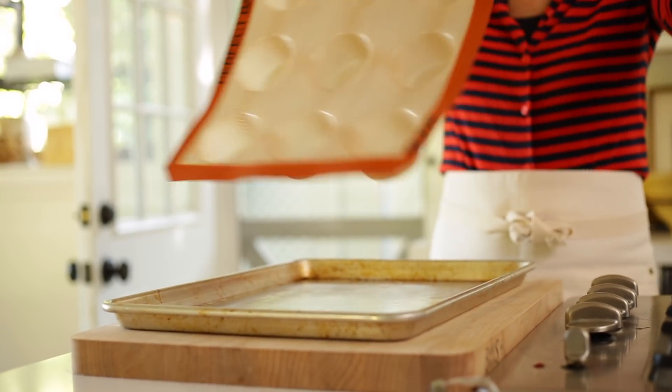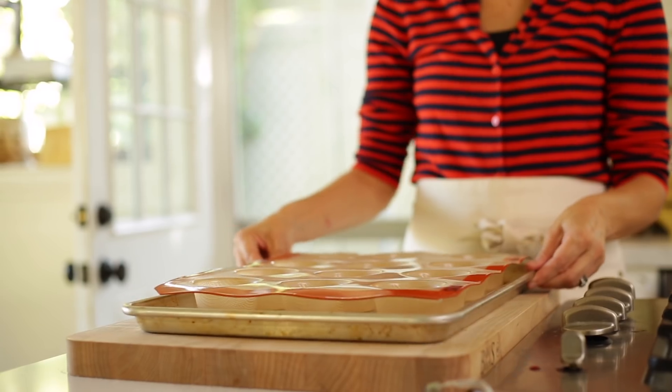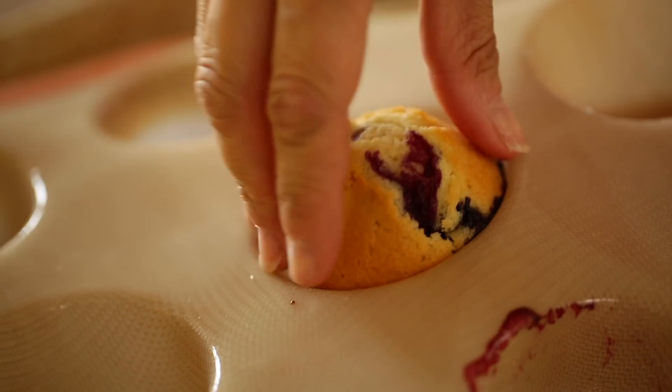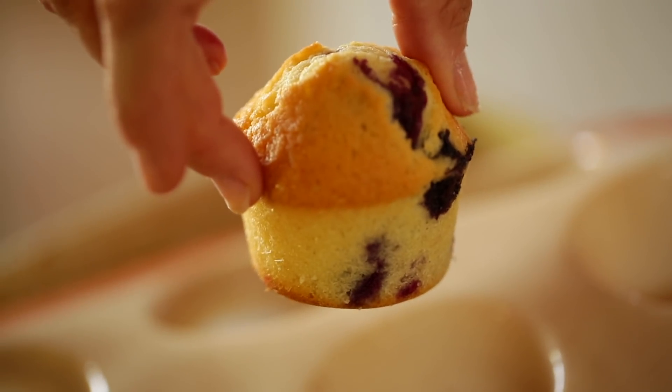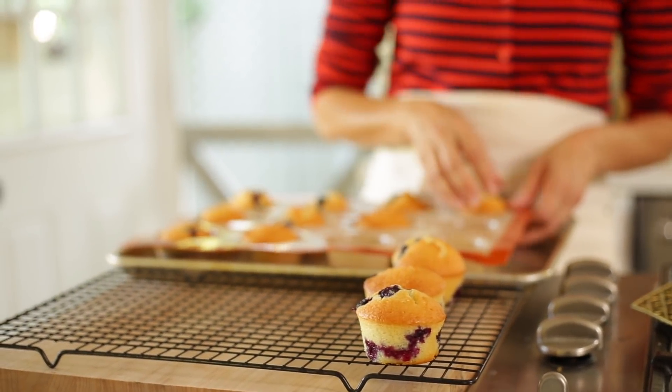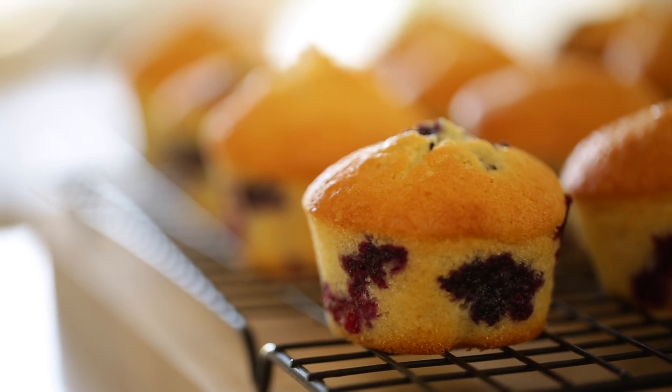They also come in a regular muffin size. All you do is take the Silpat mold, put it on a baking sheet, and then fill it up with your favorite muffin recipe. There's no need to grease the mold or put in any papers — the nonstick surface allows them to just pop right out. I think it's beautiful when you do some sort of fruit muffin, like a blueberry muffin, because then you can see the beautiful blueberries inside.